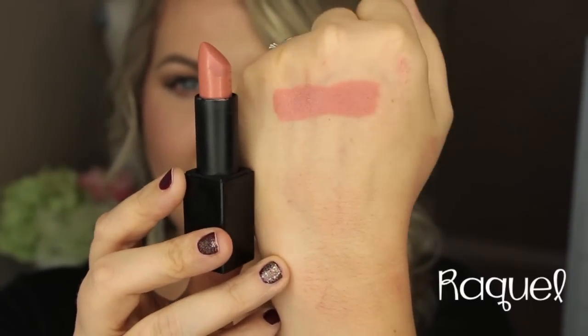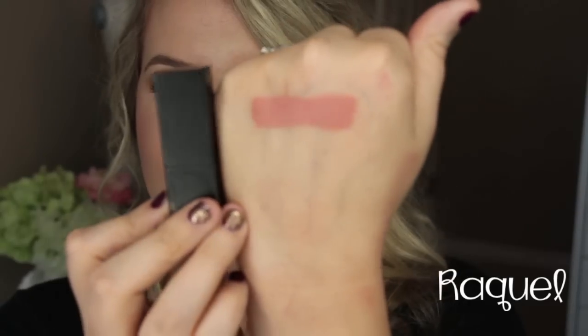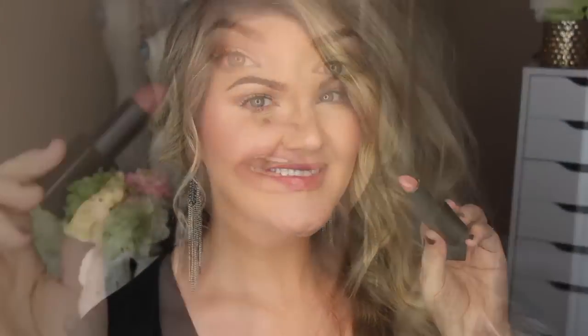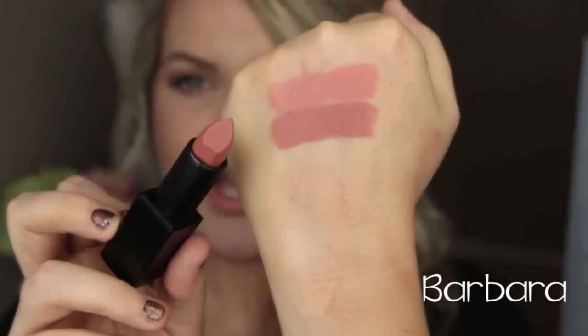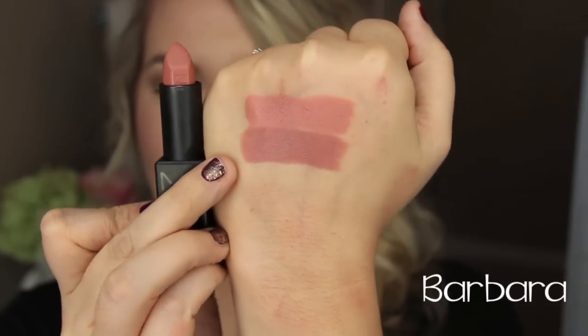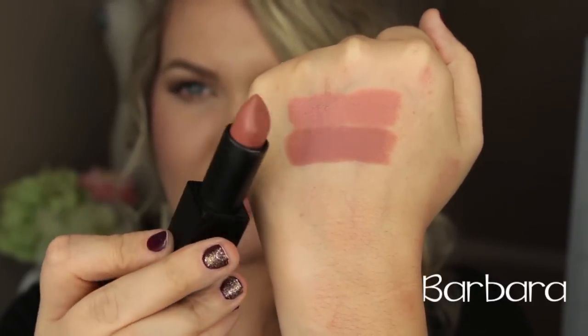So here is Raquel — a beautiful, peachy nude shade. Very, very nice. I love the way this one wears on the lips. It's just that perfect peachy nude. It is very light; if you're fair-skinned, I think that this is a must-have. Next shade is Barbara, and as you can see, this is a little bit darker than Raquel.